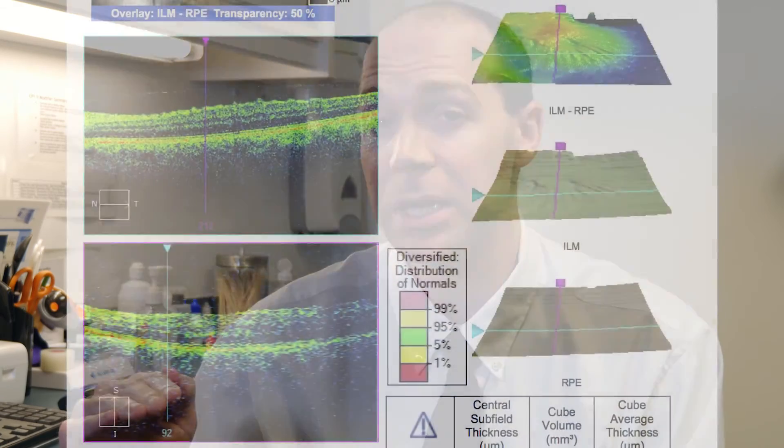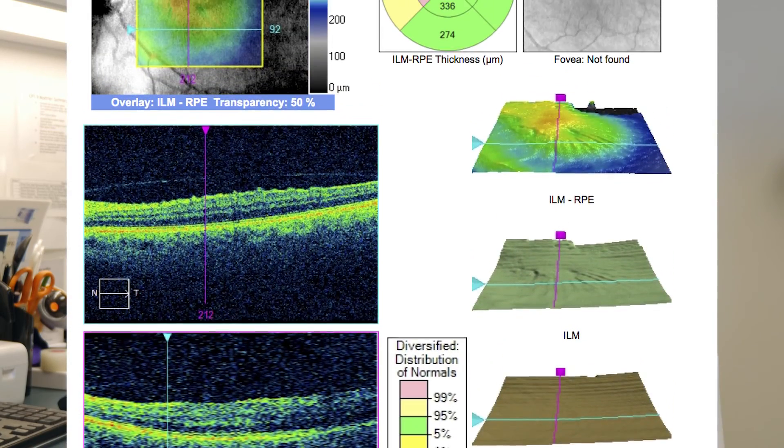There's also a very good test that we can do called an OCT, which stands for optical coherence tomography. An OCT is very important because it can help us see what this inner limiting membrane is doing and whether or not you have an epiretinal membrane.